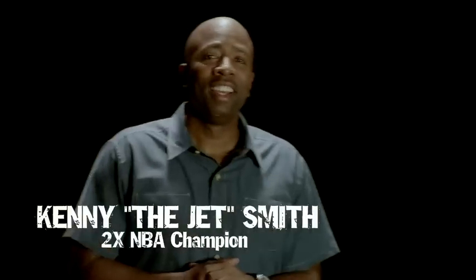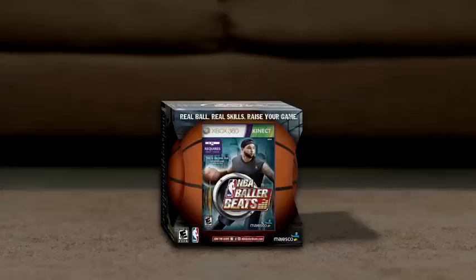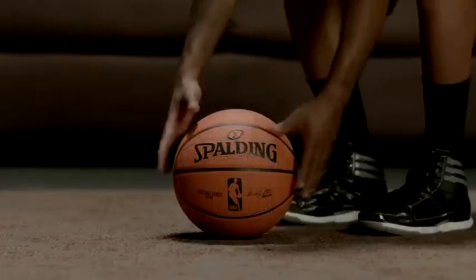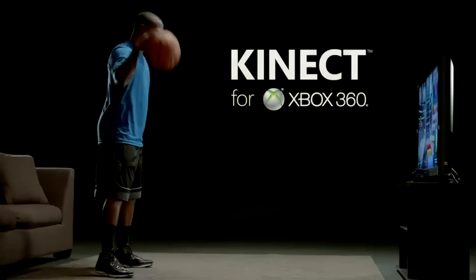Hi, I'm Kenny the Jet Smith. Now you're here with NBA Baller Beats, the first video game where you can use a real basketball to develop real skills on the Kinect for Xbox 360.